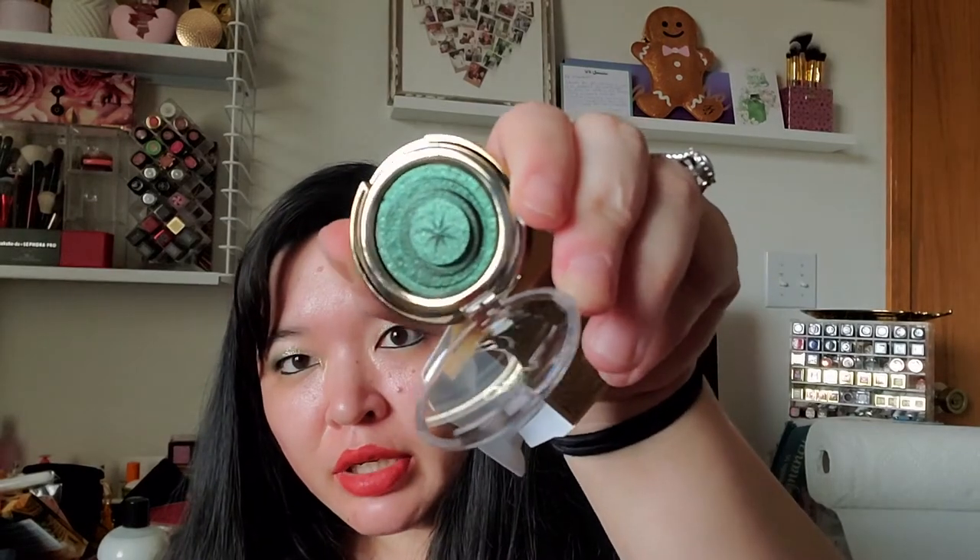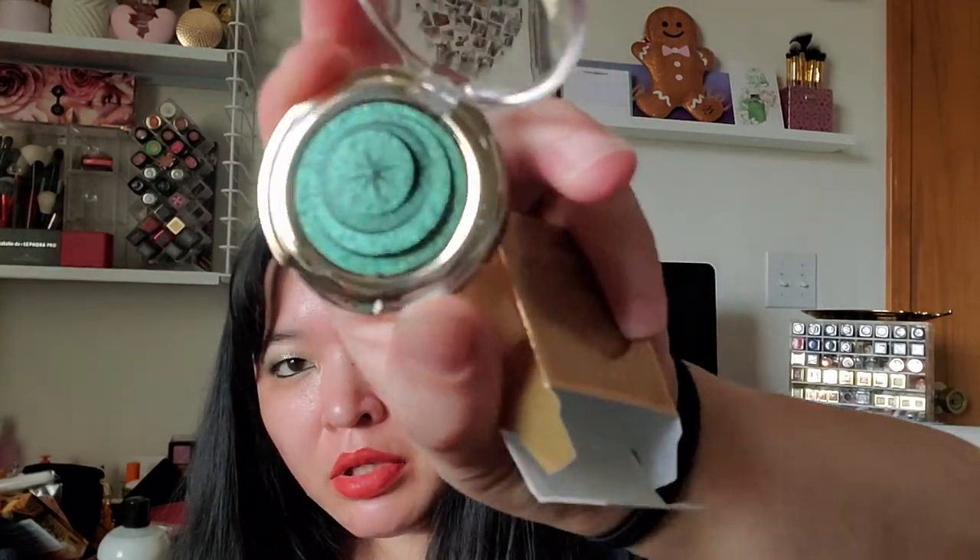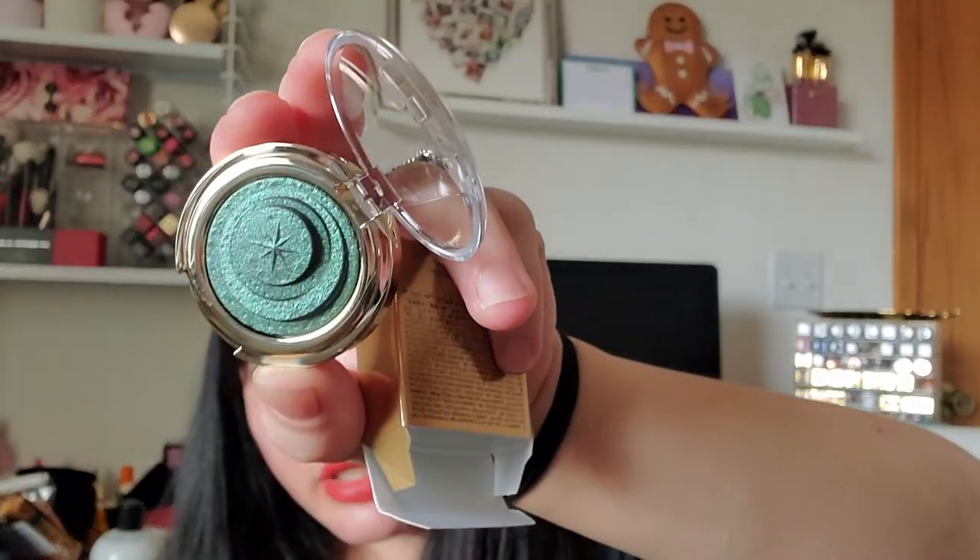Just a couple more things. I got a Kiko Milano Magical Holiday Chrome Eyeshadow from Ulta. I think it's kind of pricey for their brand, but I had the coupon and it's in the shade Green Eden — so anything green. It's a really pretty imprint — look at that green shade and that 3D imprint. It's too gorgeous, I can't ruin it. So I picked that up.